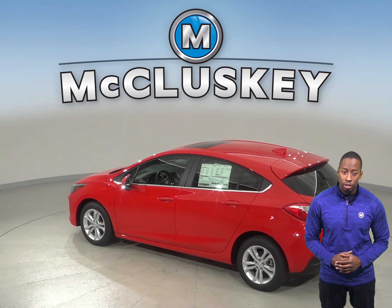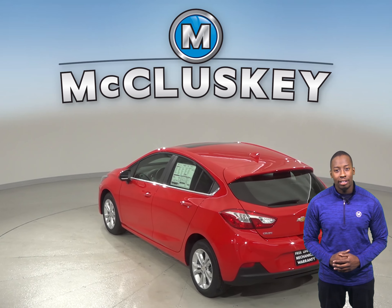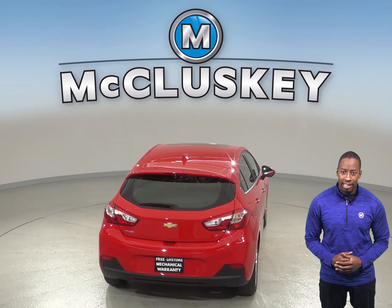If fuel economy is important to you, you'll definitely be interested in the Chevrolet Cruze's automatic start-stop feature. This turns off the engine rather than idling, which will save you a lot of gas, especially if you do a lot of city driving. The Volkswagen Jetta does not offer this technology.